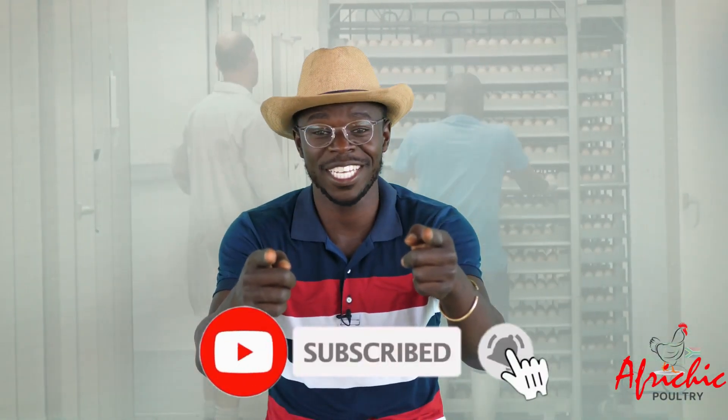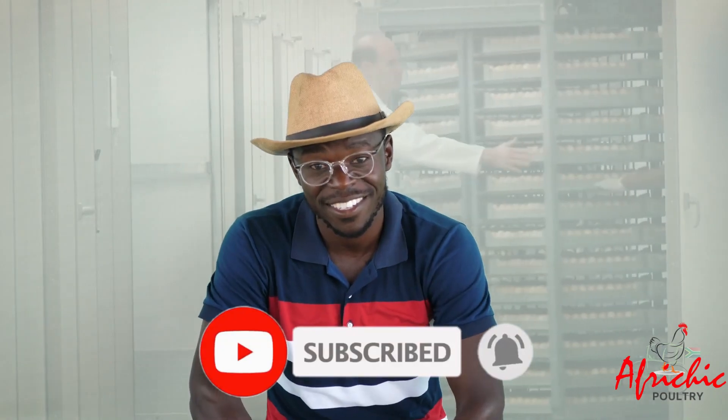My name is Antonio Innocent Mdongi. If you've been subscribed to this YouTube channel, kindly hit the subscribe button — you'll always get a success story or educative video every week. The biggest problem has been hatching chicks: what is the correct temperature, the correct humidity, the correct type of machine to use? I'll answer all of that.